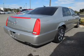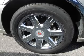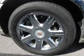Keyless entry, leather seats, power door locks, power windows, cruise control, an AM-FM stereo with a CD player, and satellite radio.